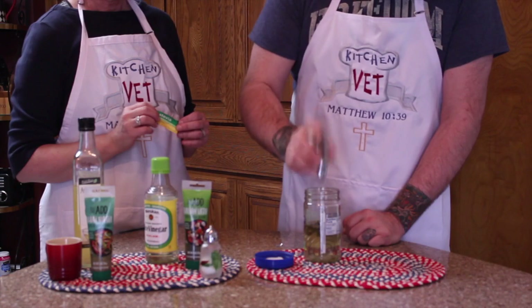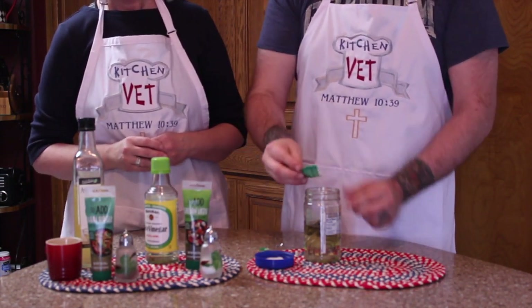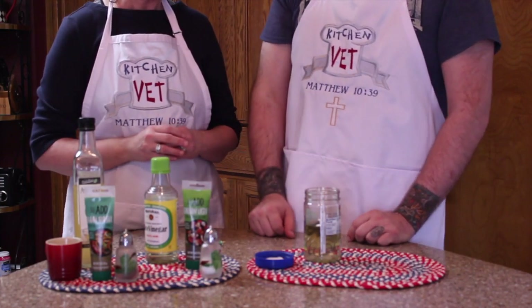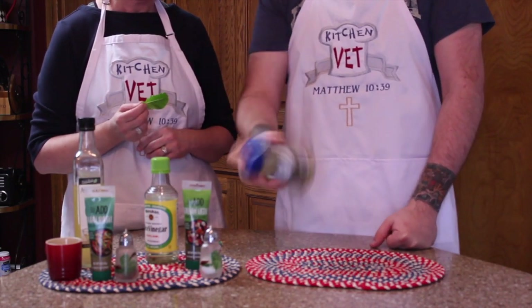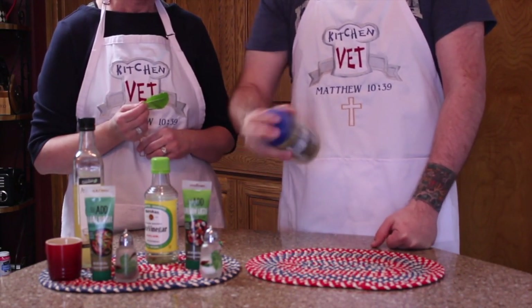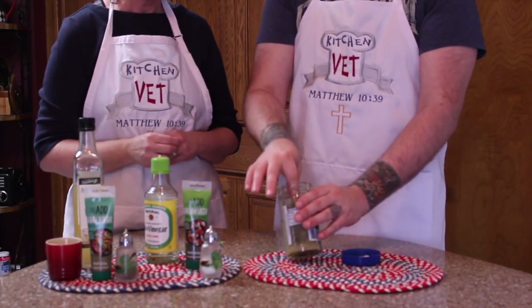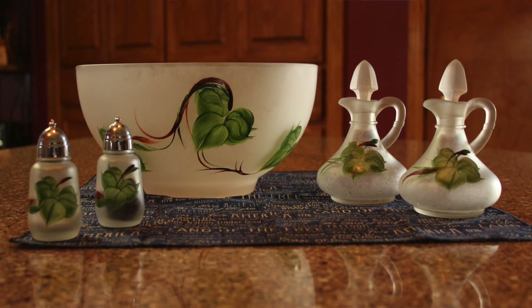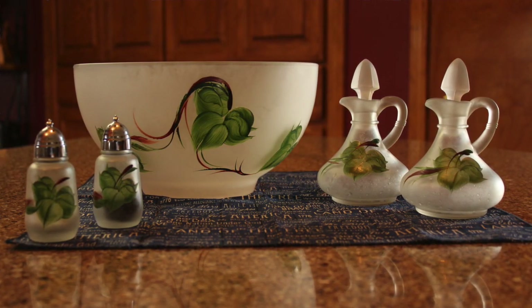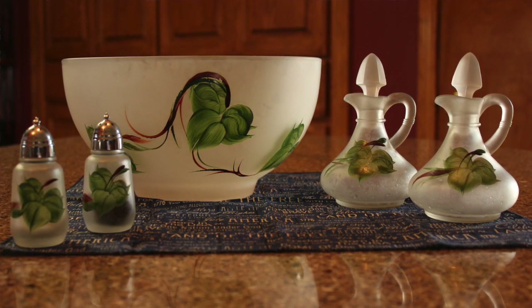Dip a lettuce leaf in the mix and see if it's to your taste. Add more seasonings to your liking. Since this is made with a monounsaturated oil, I keep it out of the refrigerator, so just make enough for a few days. You can keep it in this mixing jar or you can get fancy. Scott, I have a show and tell for you today.